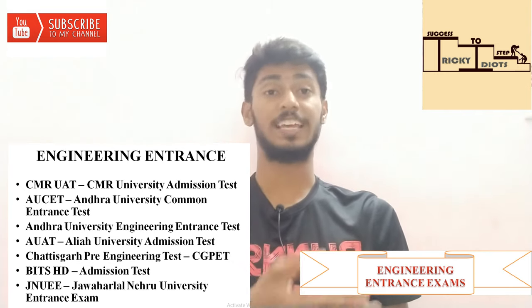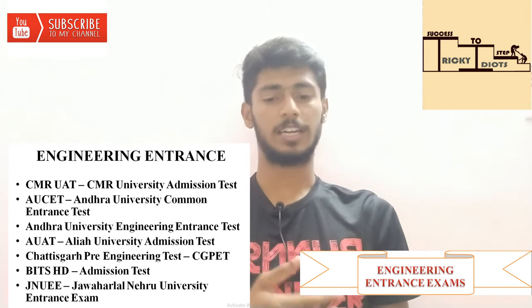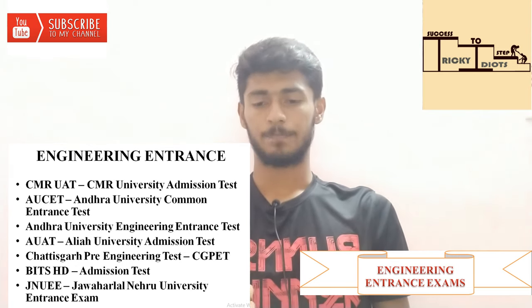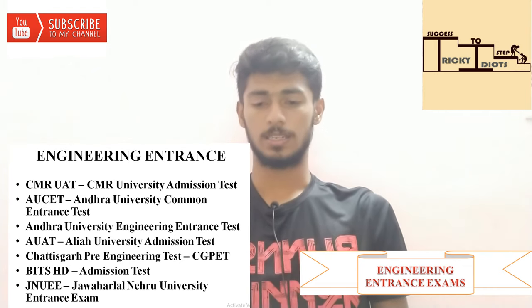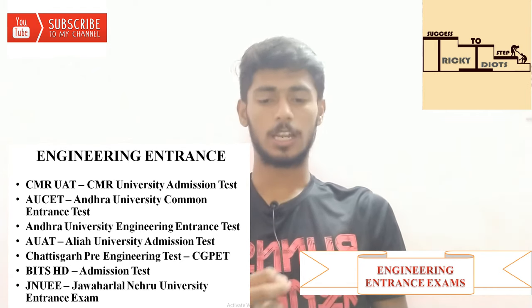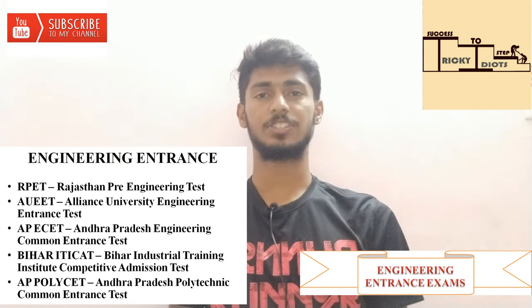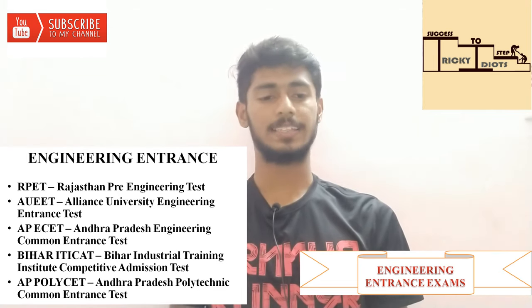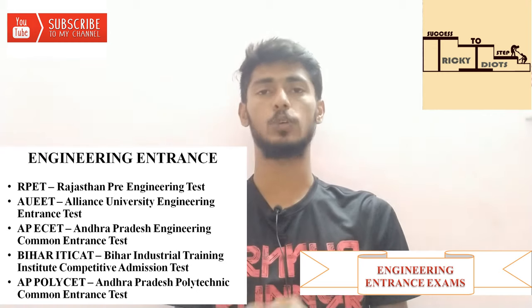Next is Andhra University Engineering Entrance Test. Then Alaya University Admission Test. Next is Chhattisgarh Pre-Engineering Test. Then BITS HD Admission Test. After that is Jawaharlal Nehru University Entrance Exam. Next is Rajasthan Pre-Engineering Test — a Rajasthan state-level test. Then Alliance University Engineering Entrance Test — AUEET.